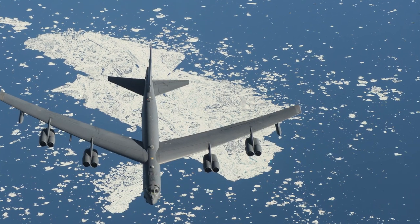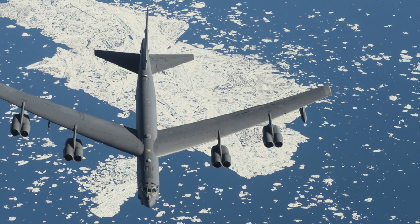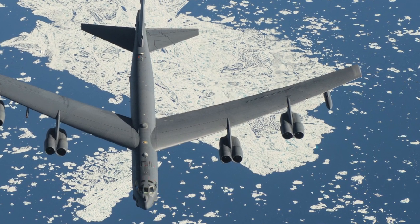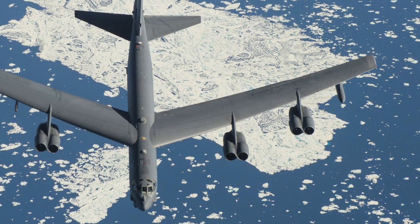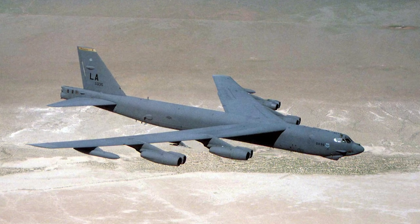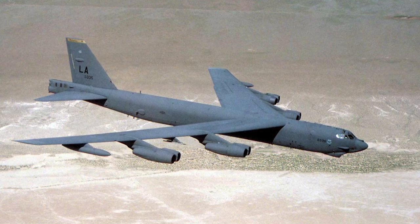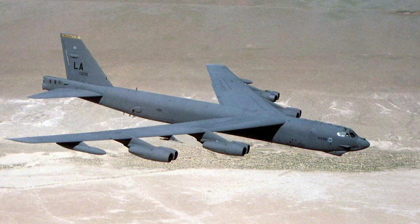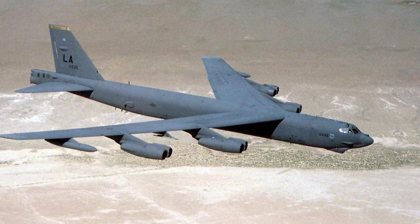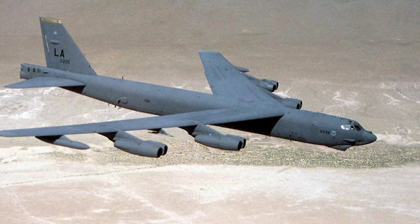Despite being an older platform, the United States Air Force recognizes the value of the B-52's range, payload, and unique capabilities. As a result, the Air Force has embarked on a comprehensive modernization program to ensure the B-52 remains a relevant and potent force in the years to come. One of the most significant upgrades planned is the replacement of its current engines. The new engines are expected to be more fuel-efficient, quieter, and require less maintenance, extending the aircraft's range and lowering its operating costs. This will enable the B-52 to stay in the air longer and reach targets that are farther away, maintaining its strategic advantage.